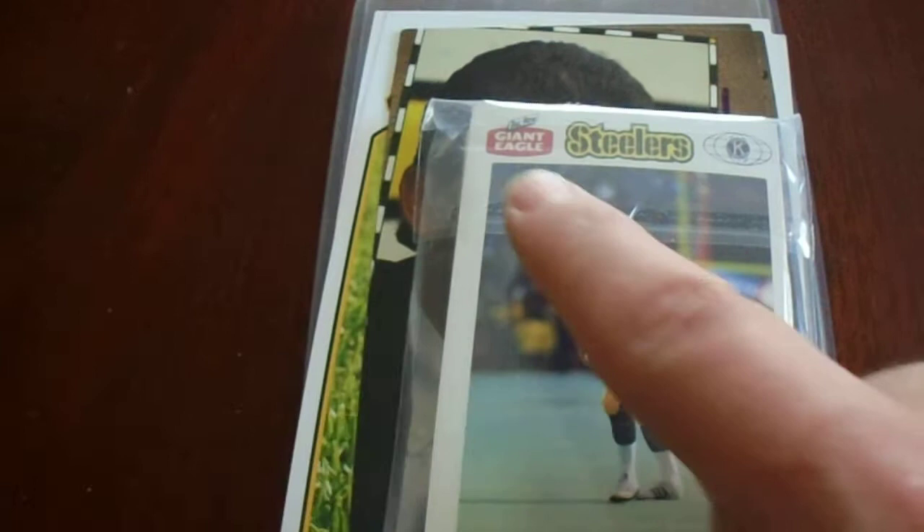Next up, I purchased two of these Steelers Kiwanis, Giant Eagle, Police sets — however you want to call them. Let me just go ahead and show you because I have some really cool Pittsburgh Steelers cards here.